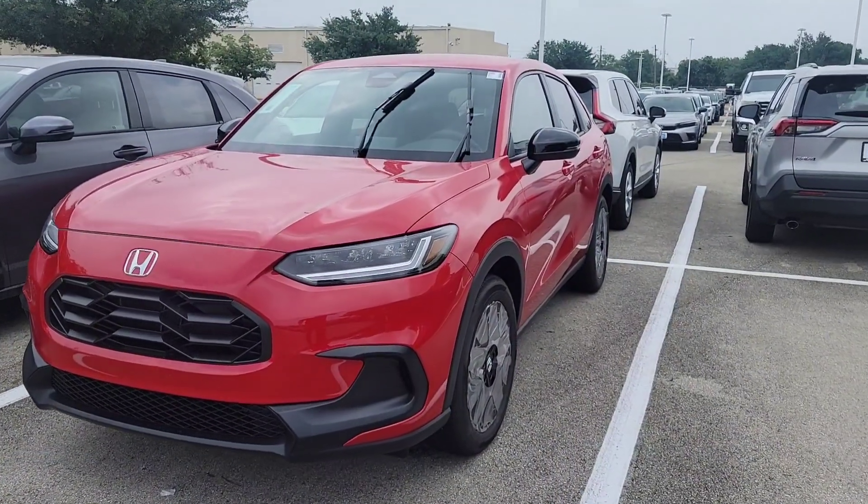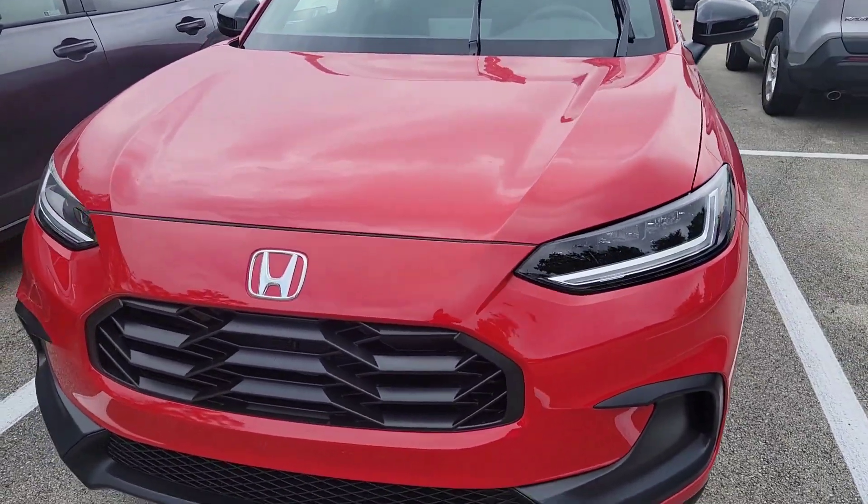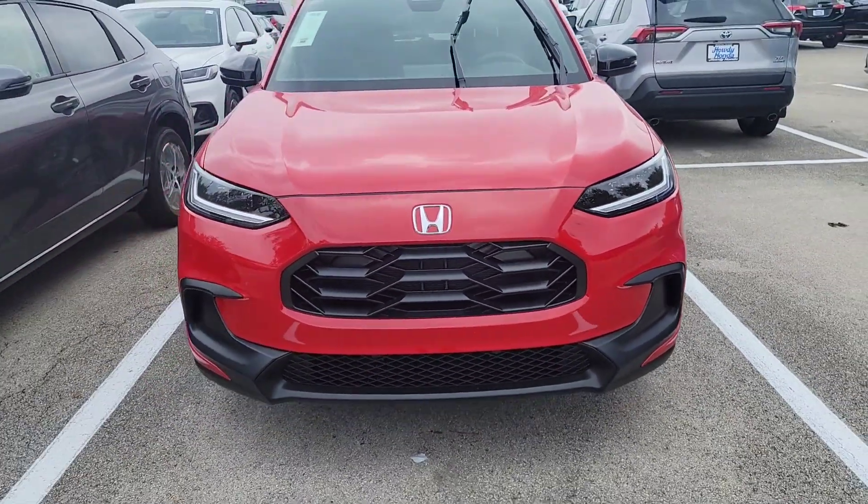So the vehicle you selected, Mohamed, was the 2024 HRV Sport in Milano Red, which is this vehicle.